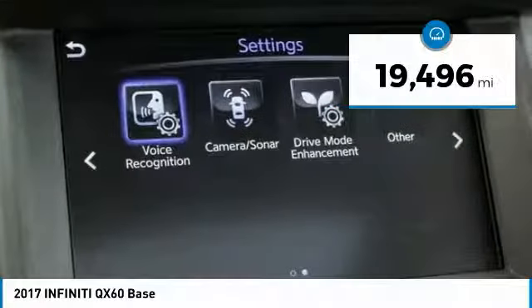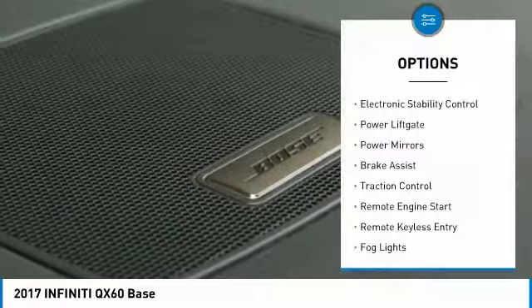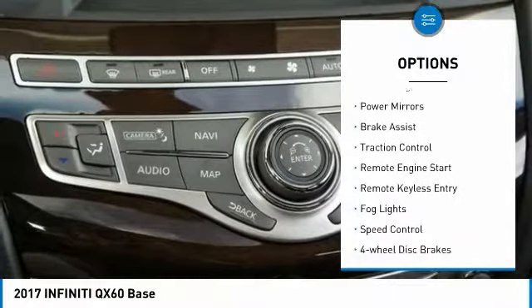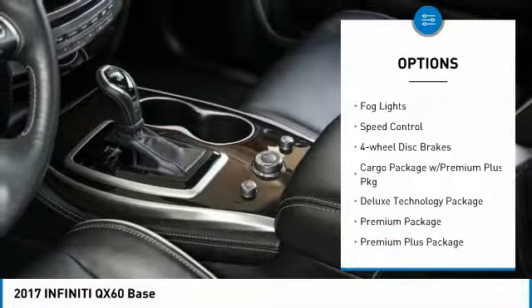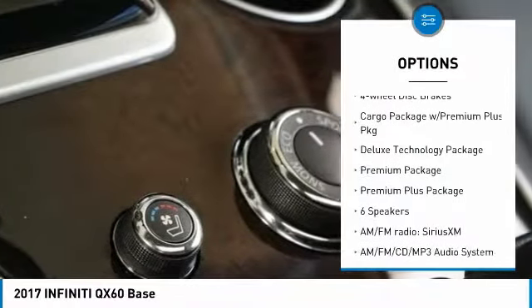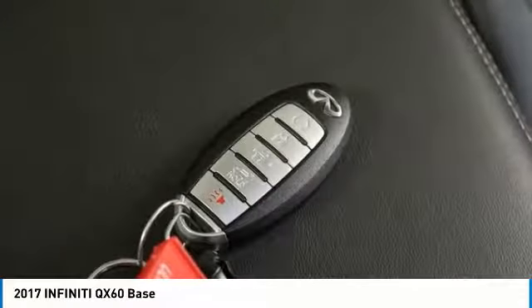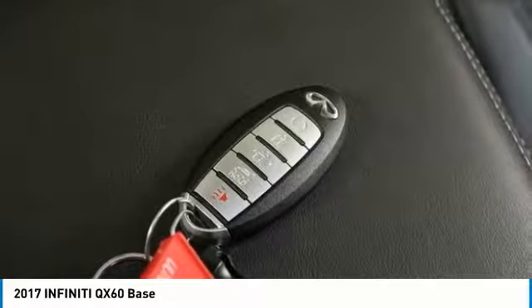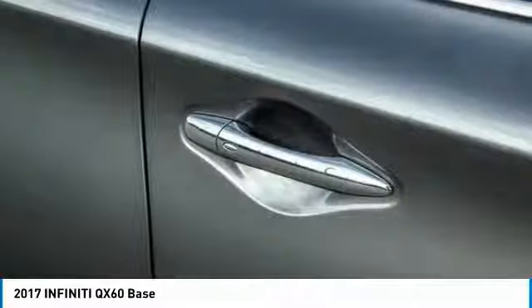This vehicle has less than 20,000 miles. Here are some of this vehicle's great options: electronic stability control, power lift gate, power mirrors, brake assist, traction control, remote engine start, remote keyless entry, fog lights, speed control, and four-wheel disc brakes. This beauty is sure to make you the talk of the neighborhood. So call or drop in for a test drive today.